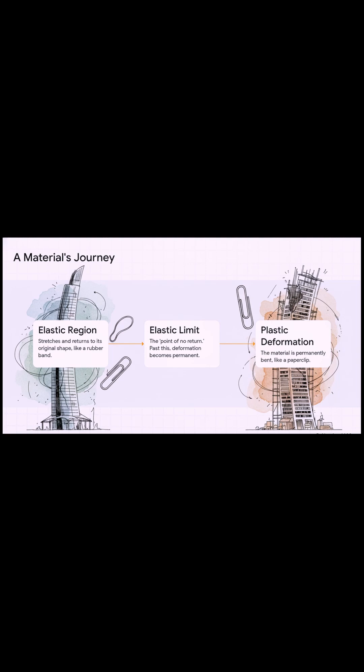Let's follow a piece of material on its journey when you start putting it under load. At first, it's in what we call the elastic region — you can stretch it and it'll snap right back to its original shape, just like a rubber band. That's the happy place. But if you pull too hard and go past its elastic limit, that's the point of no return. You get what's called plastic deformation — the change is permanent. The perfect example? A paper clip. Once you bend it, it's never going to be perfectly straight again.